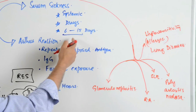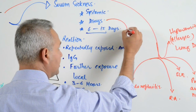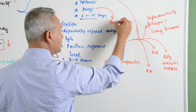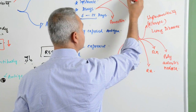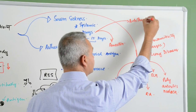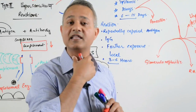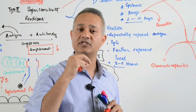Now we need to understand what kinds of drugs can cause Type 3 reactions. Penicillin is very common. Then antithymocytes — antithymocytes are given normally for immunosuppression. That drug actually goes and kills the thymus cells.